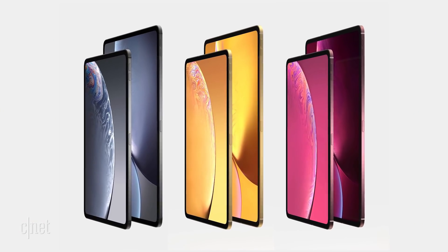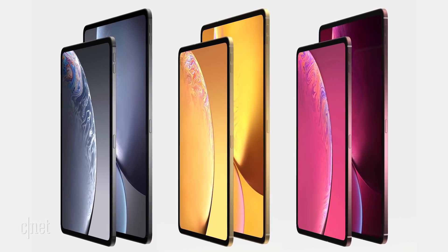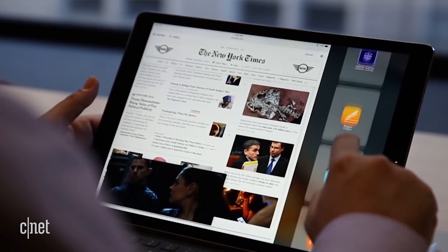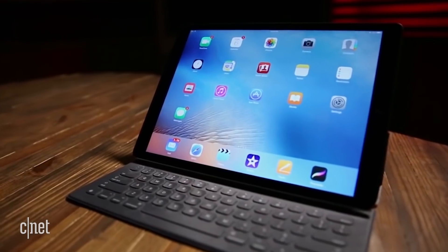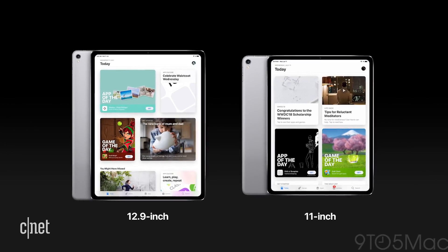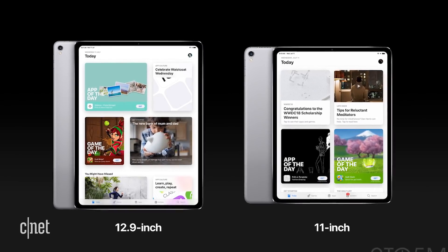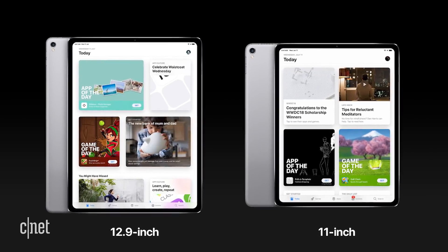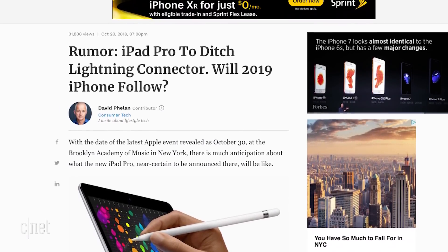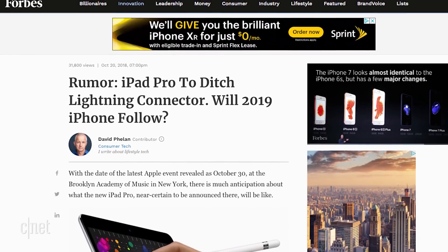Rumors point at an iPhone X-like redesign for the iPad line, with slimmer bezels and Face ID, but no notch this time. The newest rumors are saying that it's going to have that liquid retina display like the XR. Here you can see this render in 9to5Mac, which shows an 11-inch display and a 12.9-inch display. They're not going to have a headphone jack, but they are going to have a 4K video output. Apple could be getting rid of the lightning port in the new iPad Pros, replacing it with a USB-C charger, according to Ming-Chi Kuo and now Mako Takara, as cited in Forbes.